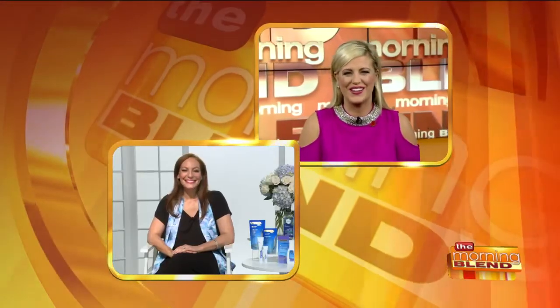Welcome back. Are you preparing to walk down the aisle this summer? Do you want to be royally gorgeous for your big day? Beauty expert Sheryl Kramer joins us with the scoop on getting you bridal ready. Good morning to you, Sheryl.